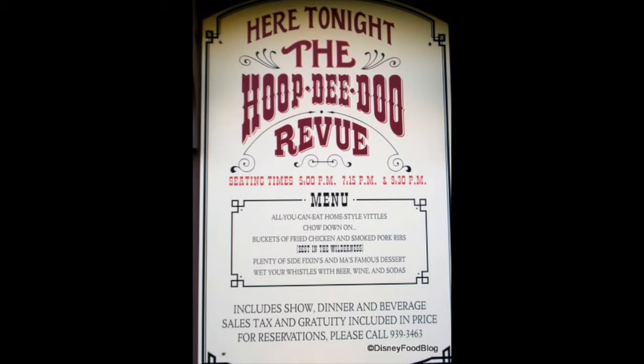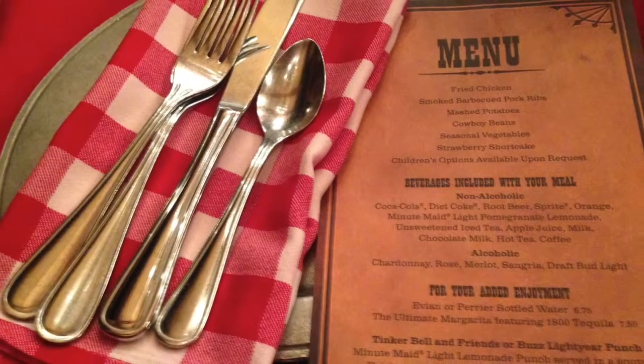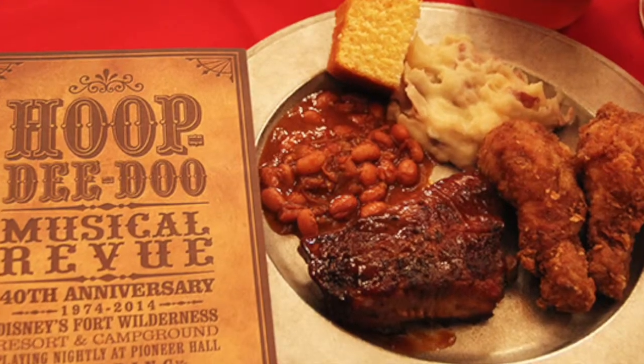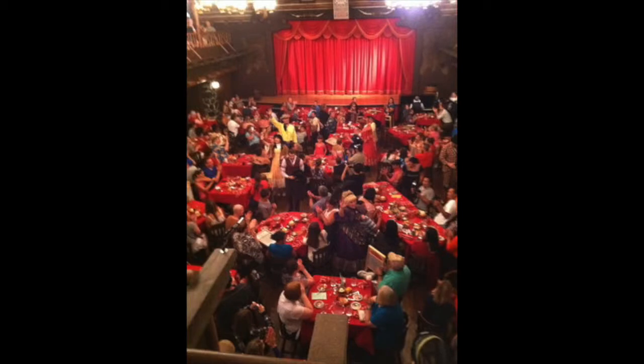Lastly, the Hoop-dee-doo Musical Review, which is a dinner show that offers American dining, including cornbread, fried chicken, barbecue beans and much more. You can find this show at the cabaret site at Disney's Fort Wilderness Resort, which is a short boat ride from Disney's Magic Kingdom Boat Depot.